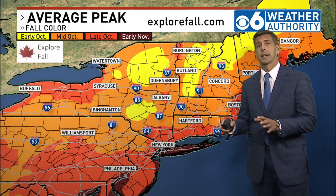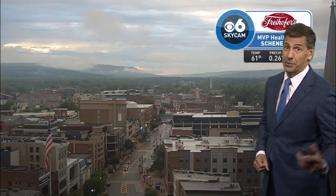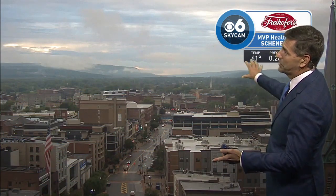Weather conditions over the next couple of weeks will play a very strong role in how quickly the colors occur and how vibrant the leaves will be. It's always beautiful, but some years are better than others. Last year was absolutely spectacular — we'll hope for the same this year.